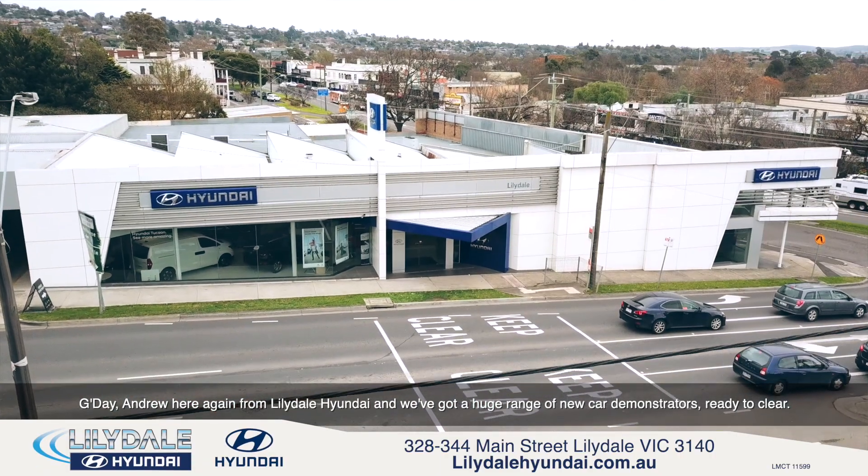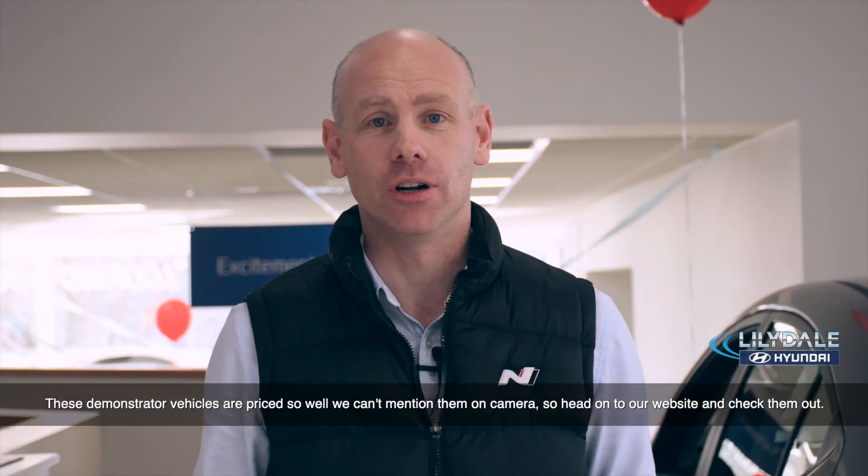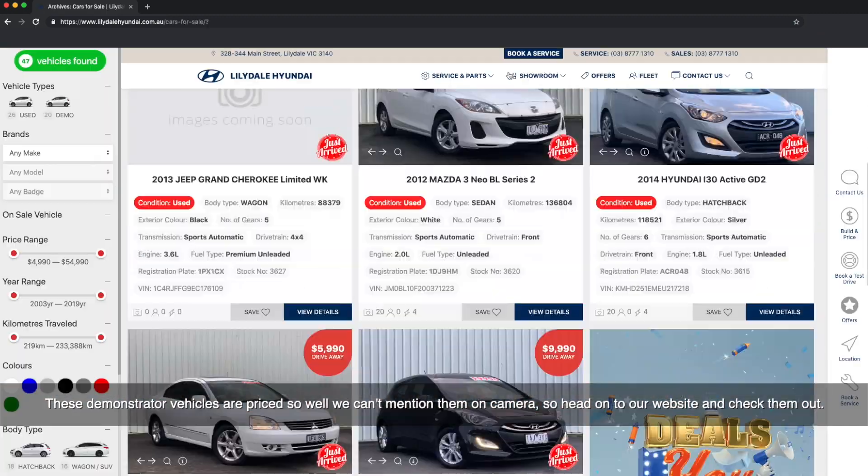G'day, Andrew here again from Lilydale Hyundai, and we've got a huge range of new car demonstrators ready to clear. These demonstrator vehicles are priced so well we can't mention it on camera, so head on to our website and check them out.